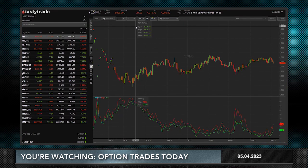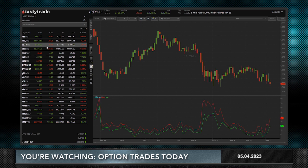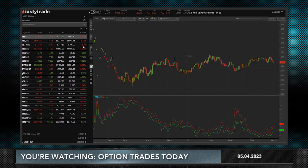The E-mini S&Ps are down 27 handles, about 15 points off their lows. They've had a good range today of almost 60 points from top to bottom. We're down 27 and change, Nasdaq is down 29, and the Russell is down 25. They might all seem the same — down around 25 to 30 — but look at this on a percentage basis: the Russell, which is IWM, is down almost three times as much as the Nasdaq.